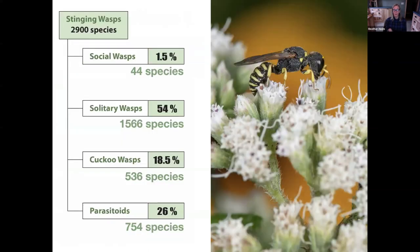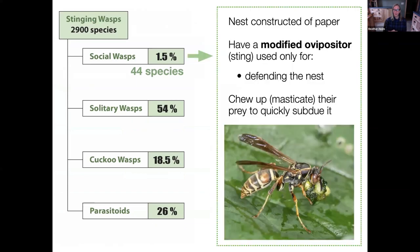I'm going to start by featuring the social wasps — the ones most people don't like. In North America, social wasps make up only one and a half percent of total wasp species. All our social wasps in eastern North America construct nests with paper. They have the same modified ovipositor as solitary stinging wasps, but they generally don't sting their prey like a solitary wasp — when they capture prey, they just quickly chew it up, which kills and subdues it.